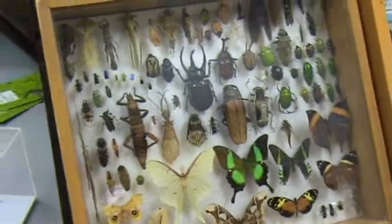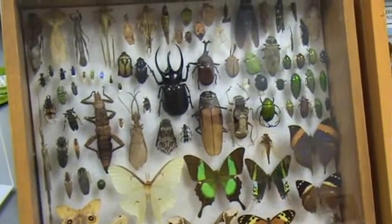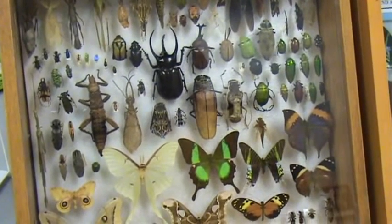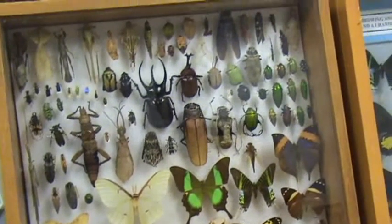This is the OMI case. It has a lot of flamboyant-looking insects — beetles, butterflies, tree bugs, cicadas — just some really cool stuff.